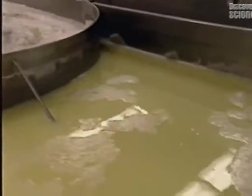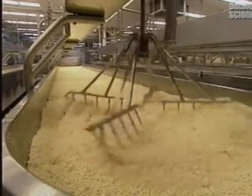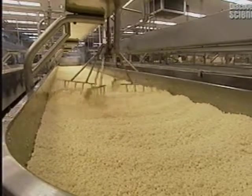The liquid draining away is called lactoserum. The lactoserum will be concentrated and transformed into other milk-based products. The liquid has been almost entirely extracted, and the cheese particles are now sufficiently dry for the next stage to begin.